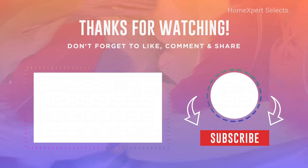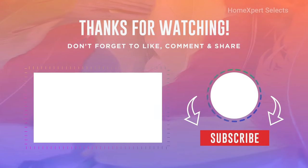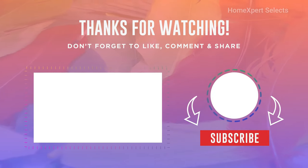And that's the end of today's video. Remember to click the subscribe button so you don't miss our next video. See you in the next one.